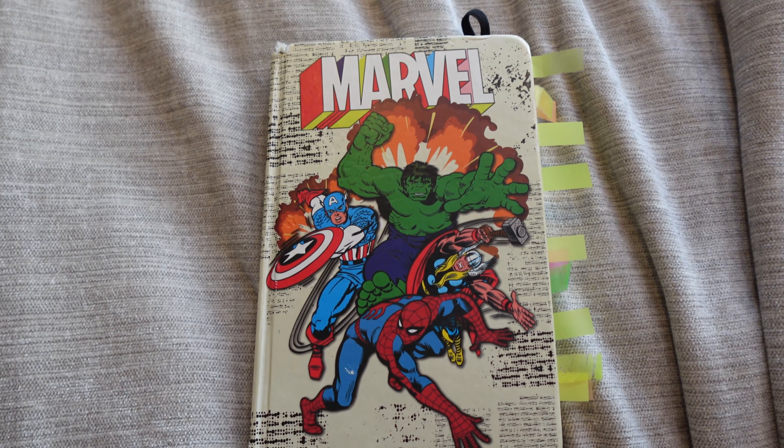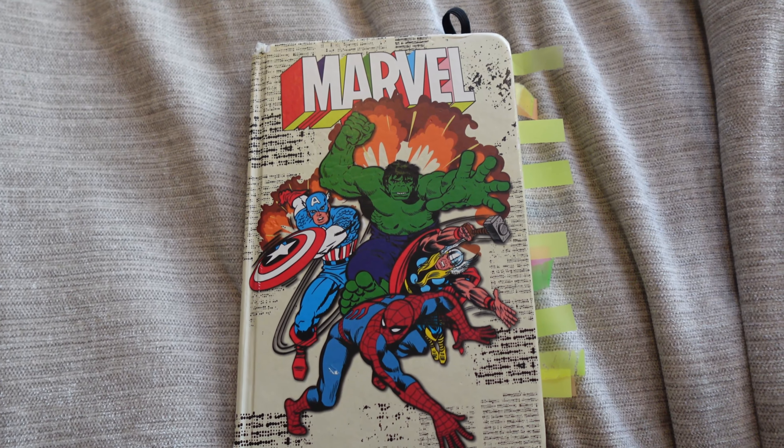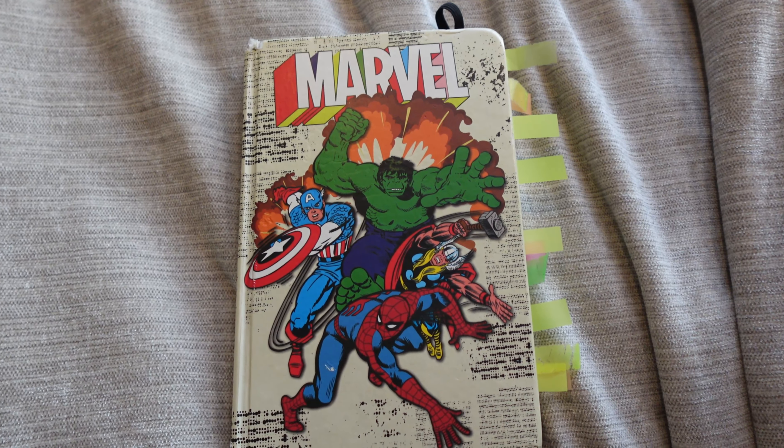Hello everyone, so today we're going to have a look at my bullet journal equivalent type thing for 2023. Now it's not a bullet journal but I like to use some spreads that could be considered bullet journal-esque, and that's what we're going to be looking at.